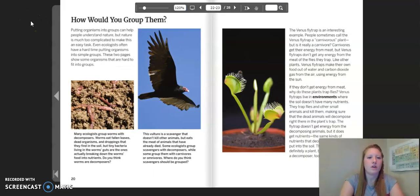How would you group them? Putting organisms into groups can help people understand nature, but nature is much too complicated to make this an easy task. Even ecologists often have a hard time putting organisms into simple groups. Many ecologists group worms with decomposers. Worms eat fallen leaves, dead organisms, and droppings that they find in the soil, but tiny bacteria living in the worms' guts are the ones that actually break down the worms' food into nutrients. Do you think worms are decomposers? This vulture is a scavenger that doesn't kill other animals but eats the meat of animals that have already died. Some ecologists group scavengers with decomposers while some group them with carnivores or omnivores. Where do you think scavengers should be grouped?